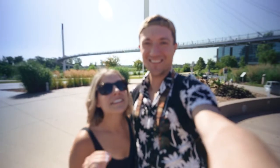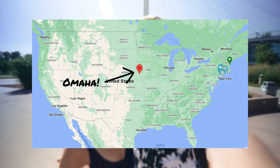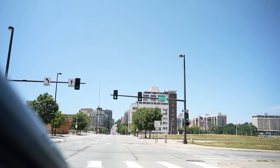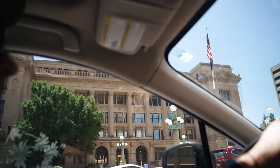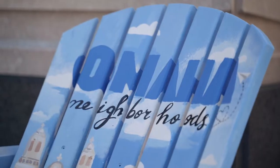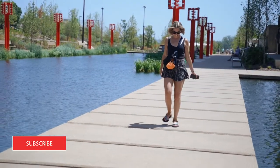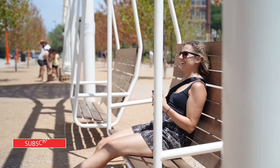Omaha, Nebraska is quite literally almost the center of the United States. We are about 19 hours of a drive away from the East Coast and 23 hours of a drive away from the West Coast. Because it's so hard to get to — it's literally in the middle of the country — we are gonna explore it and let you know if it's worth coming here. Let's go check it out.